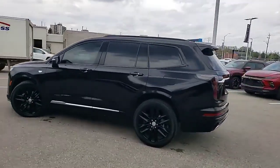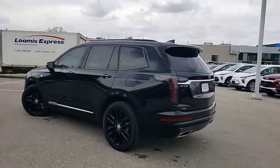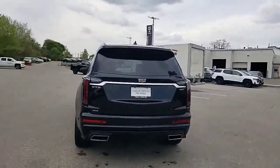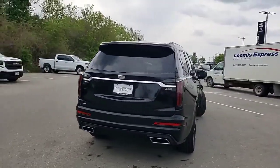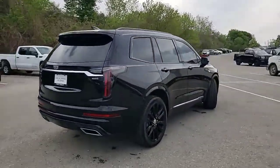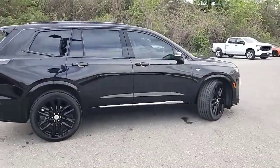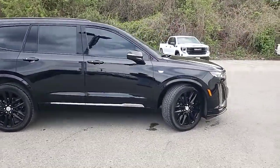Finished in stellar black metallic with gloss black wheels, 20 inches in diameter. We've got dual exhaust, all-wheel drive, and this is a six-passenger SUV.